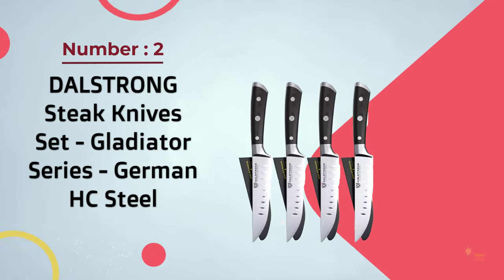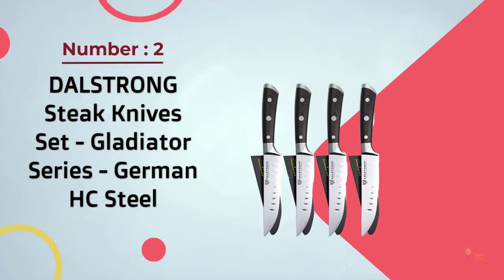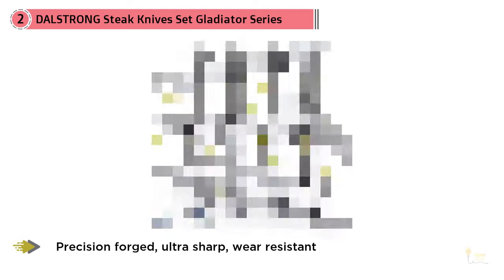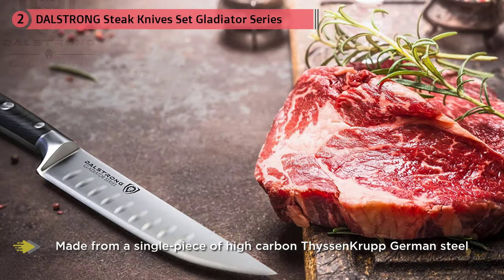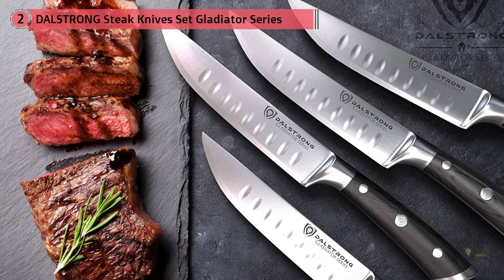Number two: Dalstrong steak knife set, the Gladiator Series German high-carbon steel. The Dalstrong Gladiator Series steak knives are precision forged, ultra sharp, and wear resistant. Each knife is made from a single piece of high carbon German steel, with engineered serrations painstakingly hand sharpened to 16 to 18 degrees per side, maintaining the perfect balance between blade sharpness and maximum resilience. Tall blade height gives knuckle clearance to assist with food preparation and chopping.